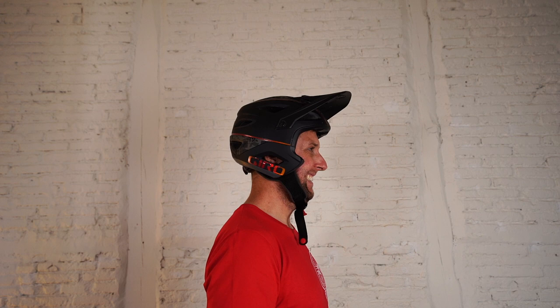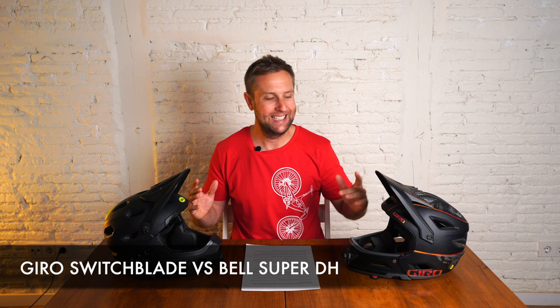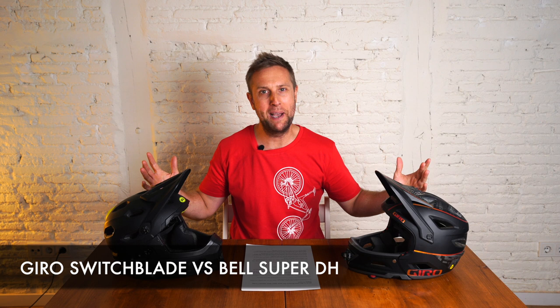What is the best enduro helmet on the market? Let's go find out. Welcome back to Sam's Bikes where we only talk e-bikes, and today it's the Gyro Switchblade versus the Bell Super DH. Which is better? I have owned both. Both are great helmets but both are different, so let's go check out which is the perfect one for you.